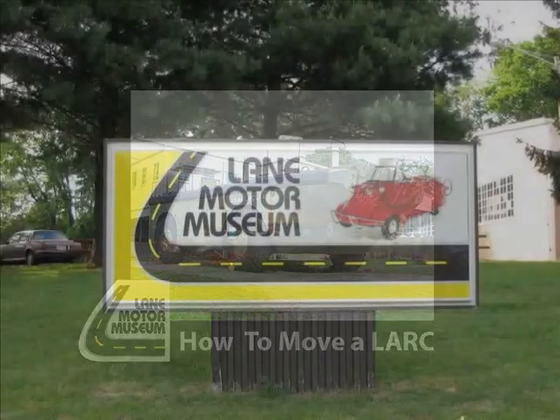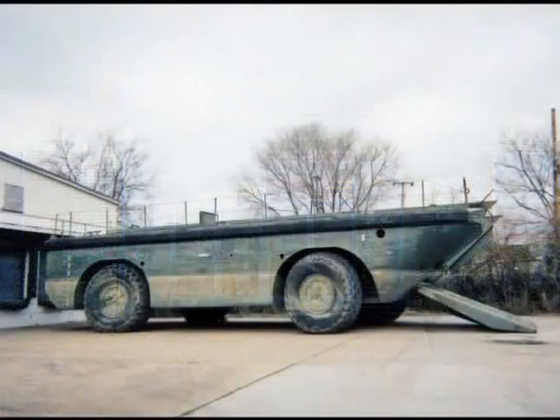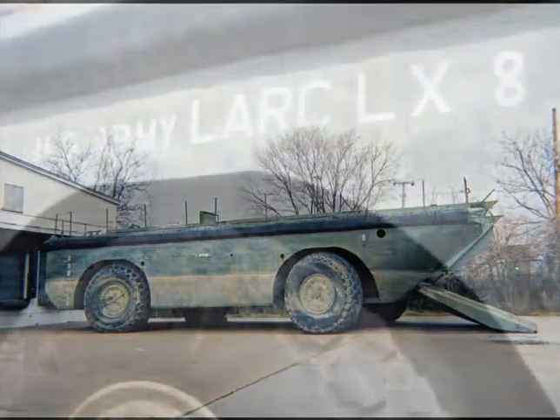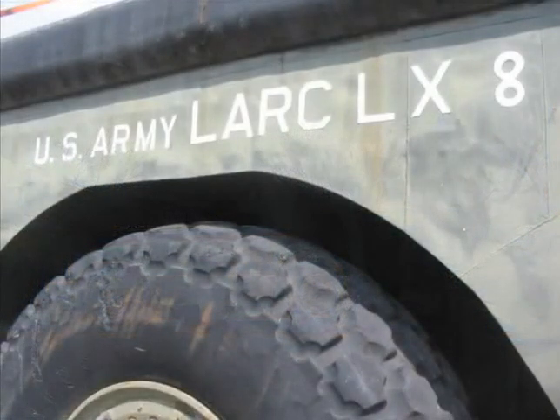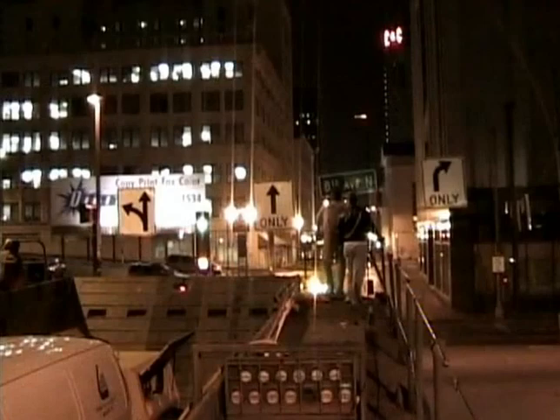Many car collectors enjoy telling the story of how their new acquisition is brought home. Some are simple stories; others involve a trailer or driving many miles. This is the story of how a 110-ton amphibious 1959 LARC LX arrived at Lane Motor Museum. It involves a long water journey and then a drive through downtown in what we believe to be the largest wheeled vehicle ever driven on the streets of Nashville.